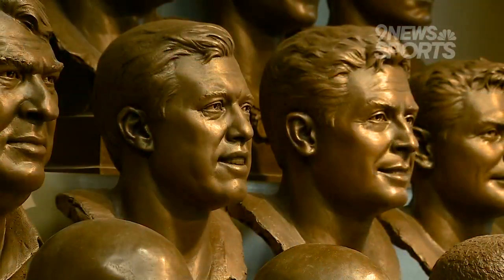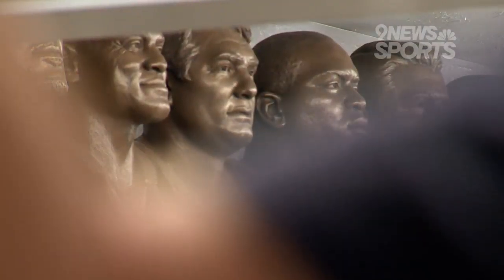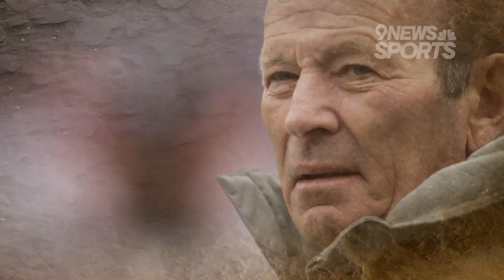Bring to life two Hall of Fame careers and immortalize them in bronze. Two sculptors in Pleasant Grove, Utah — Blair Buswell and Ben Hammond — accepted the challenge to enshrine the two newest Denver Broncos into the Pro Football Hall of Fame by creating their one-of-a-kind busts.